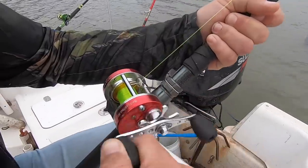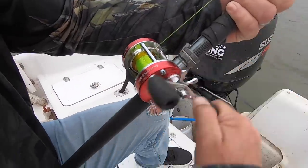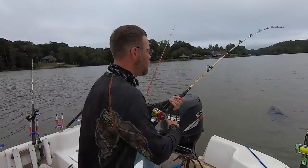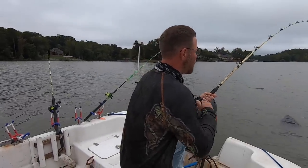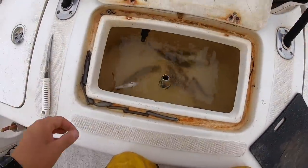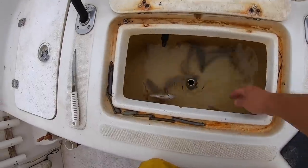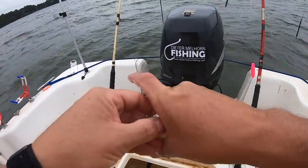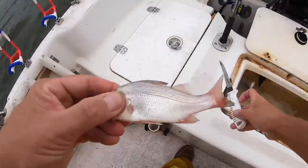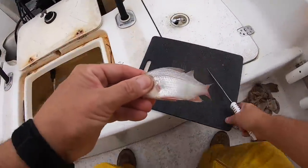I felt that somehow I was ripping my clients off by not using the traditional and sought-after cut baits we normally use. One of the things that changed my mind was a guide trip where I had fresh bait — good live bait, nothing frozen — but we didn't catch a lot of fish on that trip, and really no fish of any size.